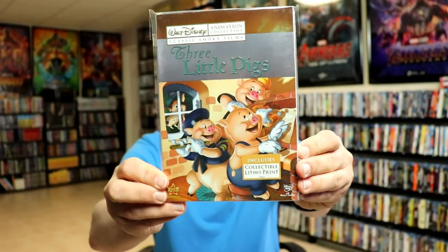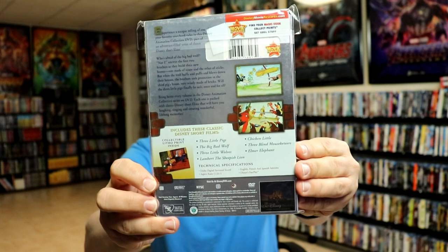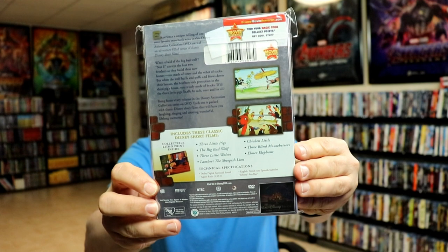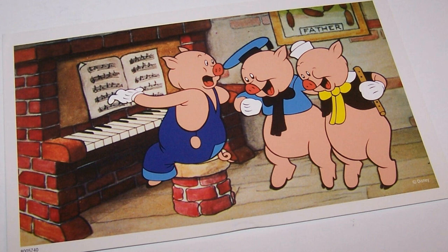Our next release, Volume 2, is Three Little Pigs — really nice looking artwork. This one came with Three Little Pigs, The Big Bad Wolf, Three Little Wolves, Lambert the Sheepish Lion, Chicken Little, Three Blind Mousketeers, and Elmer Elephant. And then the card looks like this.